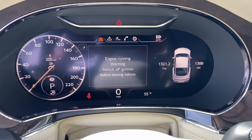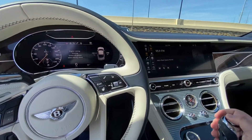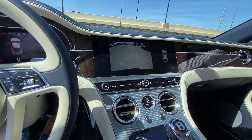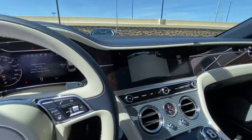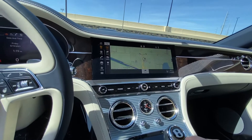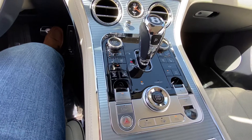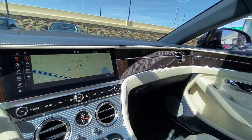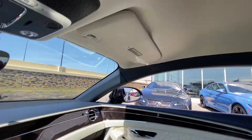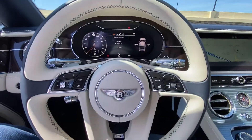On our odometer, 1,388 miles. It does have your backup camera with the integrated parking sensors, satellite navigation, and just an absolutely stunning interior. The headliner is in linen. It does have the heated steering wheel.